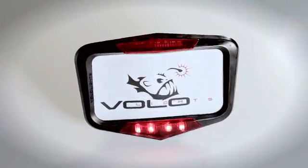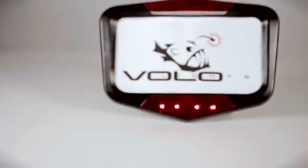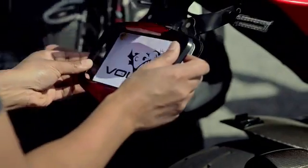Vololites detects deceleration with a 3-axis accelerometer. It also flashes at a rate optimized to catch inattentive eyes. Finally, it flashes at two different rates and patterns to provide the level of urgency to following drivers. All this technology is packaged in a sweet design and installs easily on your bike.